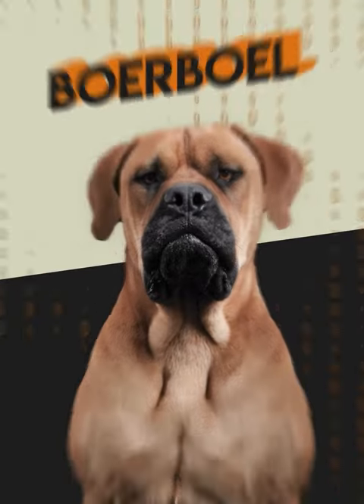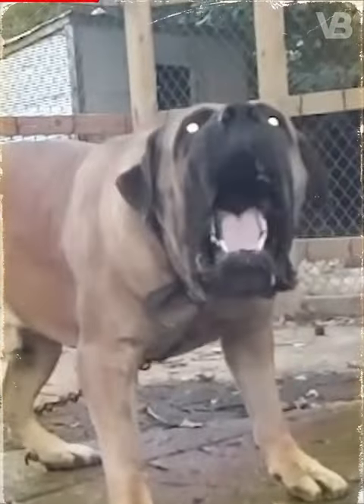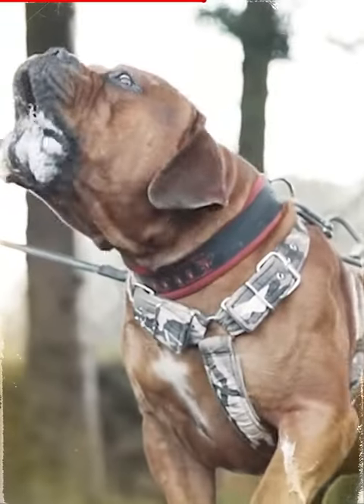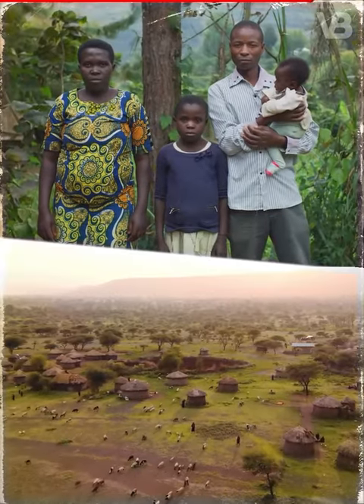Boerboel. The Boerboel's greatest hunting function lies in his courage and ability to face predators such as lions, leopards, and hyenas. This dog has played a huge role in the lives of South African natives, as he has protected families and property from these predators.